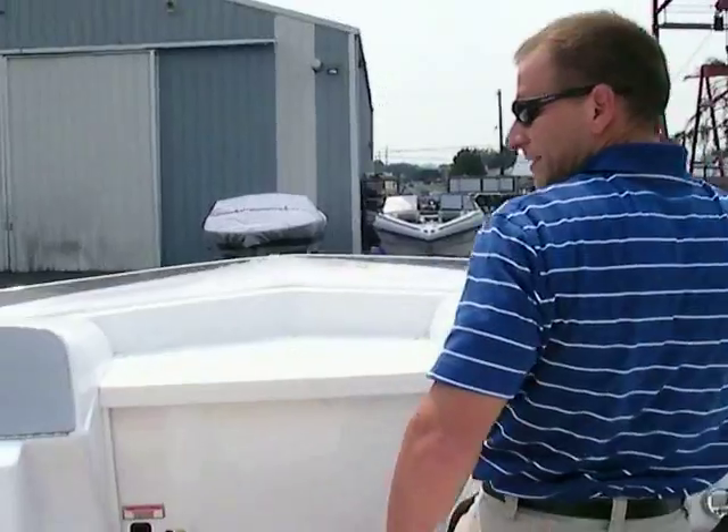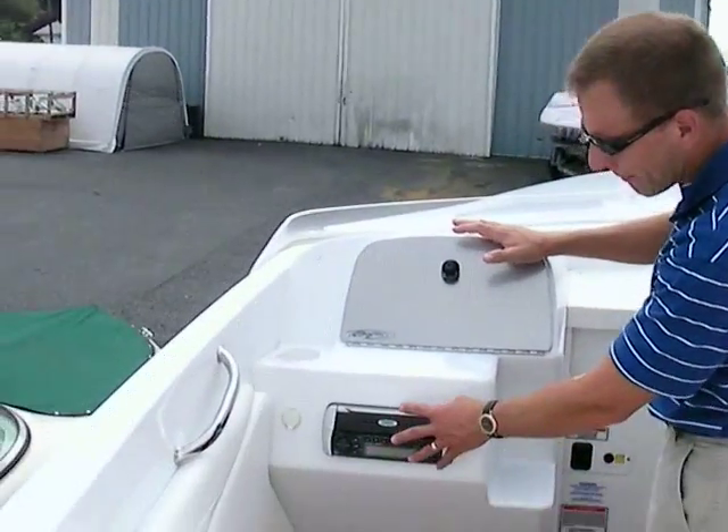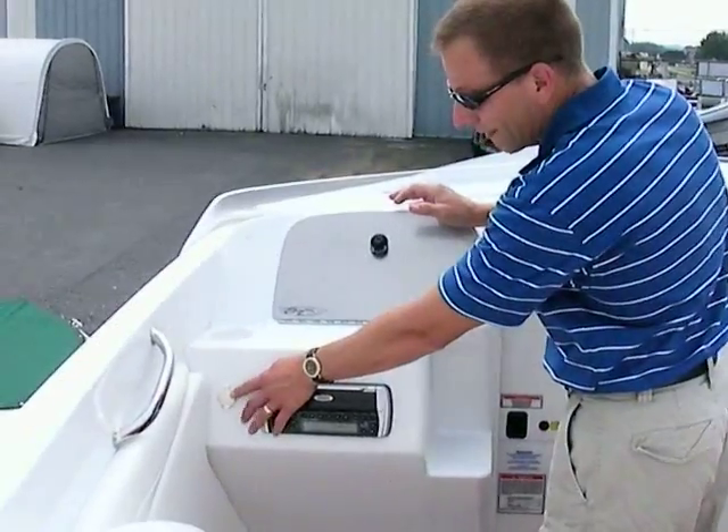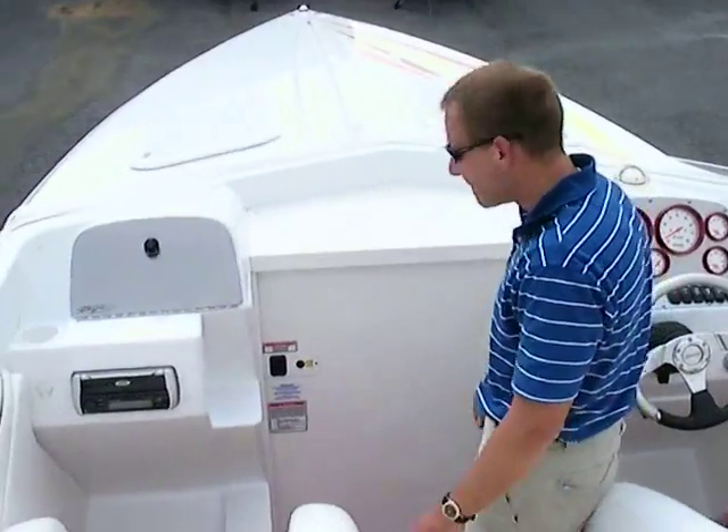This boat will run in the upper 60s very easily with this setup. There's a stereo box up here — AM/FM CD, 12-volt receptacle — and cup holders all around so everybody has a place for their beverage.